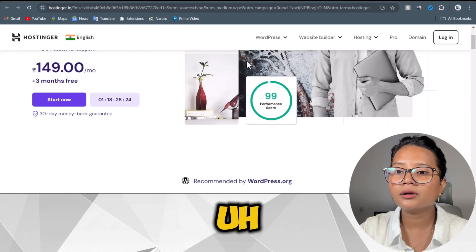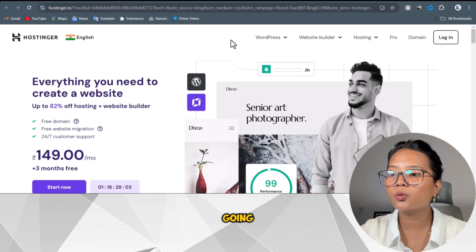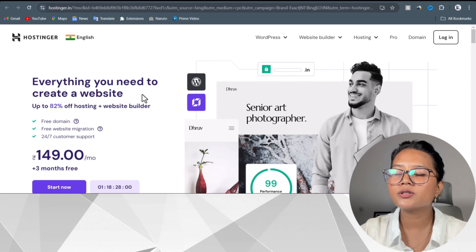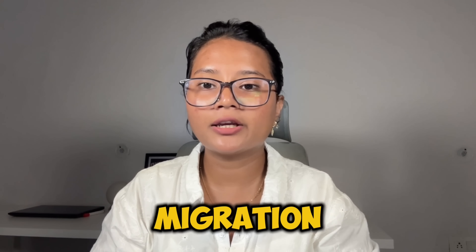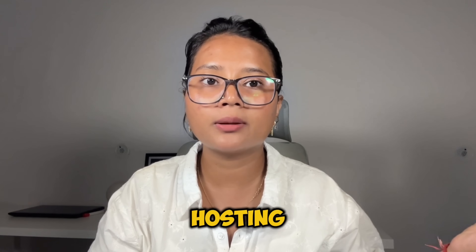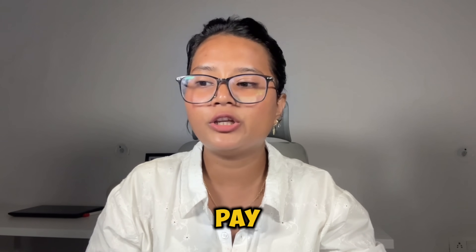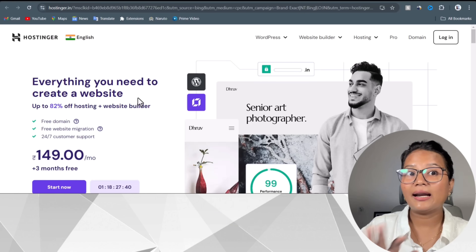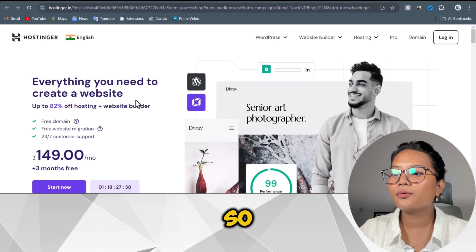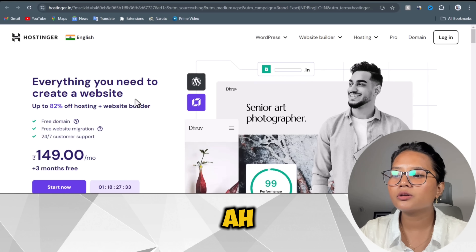You can see they have a WordPress hosting option with an exciting offer — up to 82% off on hosting and website building, plus a free domain and free website migration. Website migration means if you already have a website on another hosting platform, you can migrate it to Hostinger for free. They also have 24/7 customer service, and their starting plan is 149 rupees per month.